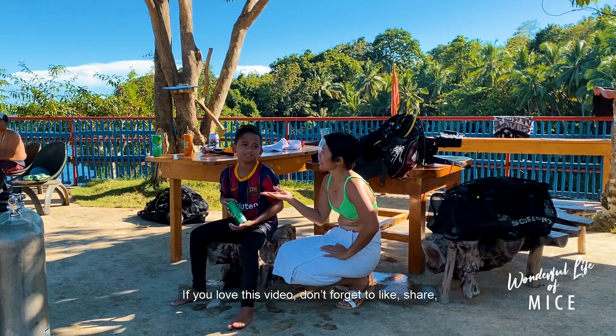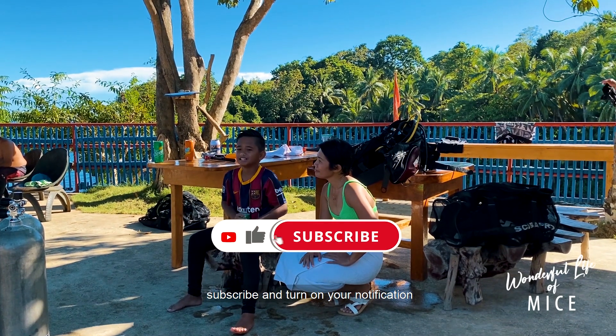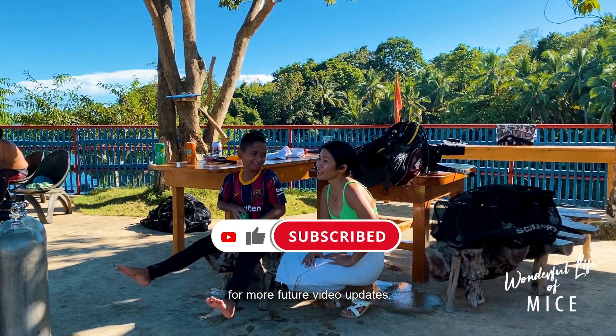If you love this video, don't forget to like, share, and subscribe, and turn on your notification for more future video updates.